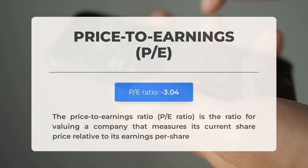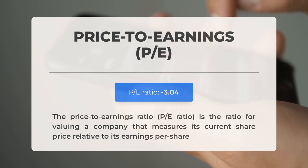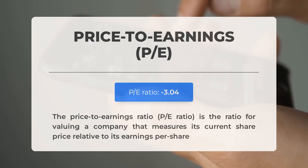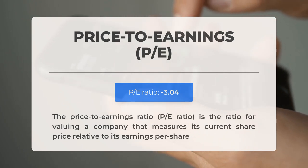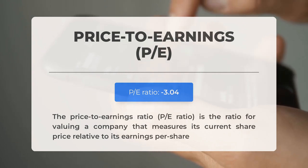Before we dive into possible good trading levels for NIO, let's cover some essential fundamental data. The price-to-earnings ratio, or PE ratio, measures a company's current share price relative to its per-share earnings. A negative PE ratio means the company has negative earnings or is losing money. Consistently negative PE ratios may signal insufficient profit and possible bankruptcy risks. The next earnings report for Q2 2024 is expected on September 3, 2024.